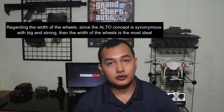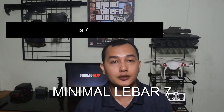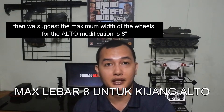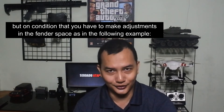Mengenai lebar velg, berhubung konsep Alto identik dengan besar dan gagah, maka lebar velg yang paling ideal adalah 7. Namun jika Mas Bro merasa ukuran tersebut masih kurang lebar, maka kami sarankan lebar maksimal velg untuk modifikasi Alto adalah 8. Tetapi dengan syarat, kamu harus melakukan penyesuaian pada ruang fender seperti contoh berikut.